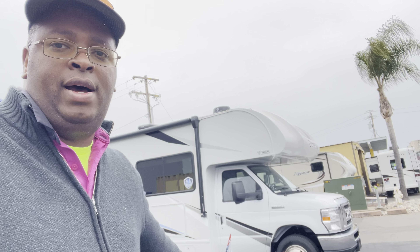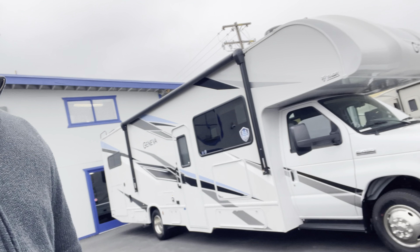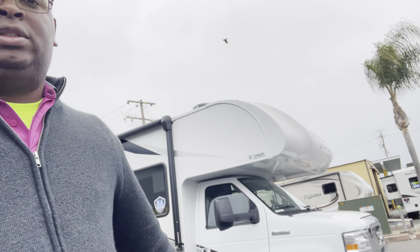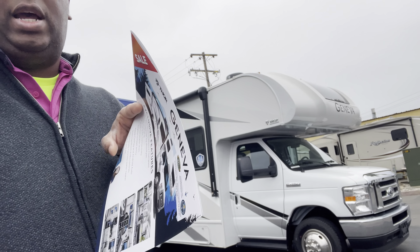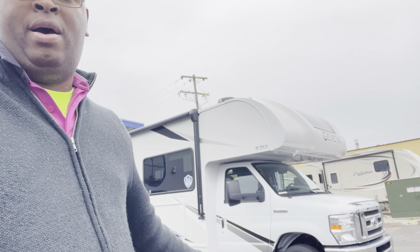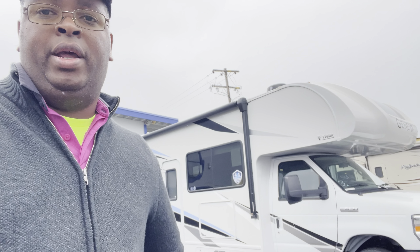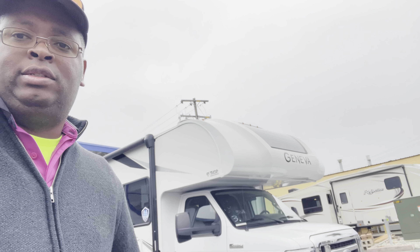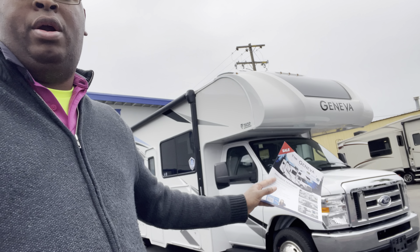I'm here at the Compass Store looking at this Geneva Class C motorhome. I'm going to show you inside the interior. One of my viewers wants to know about this. It has a hitch and it says 500 pounds hitch weight and 8,000 pounds towing capacity on the hitch. It may be about 5,000 pounds that you can tow because 500 pounds is the 10% weight. Let's go look inside this Ford F450 Geneva motorhome by Thor.